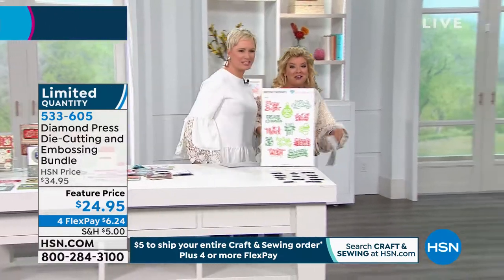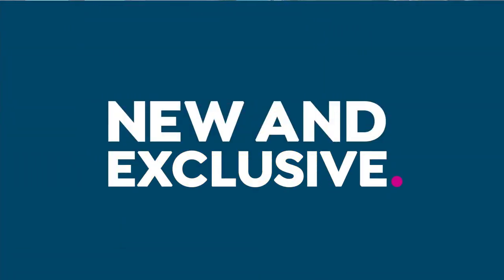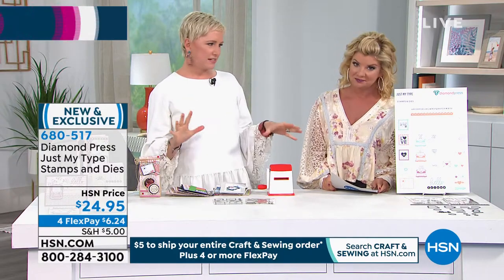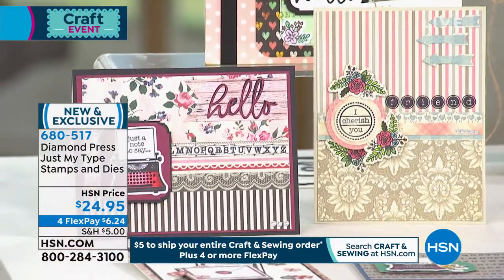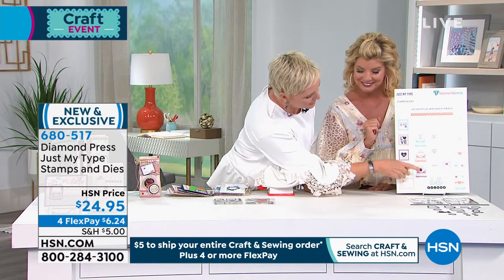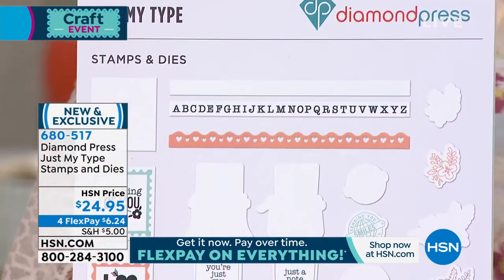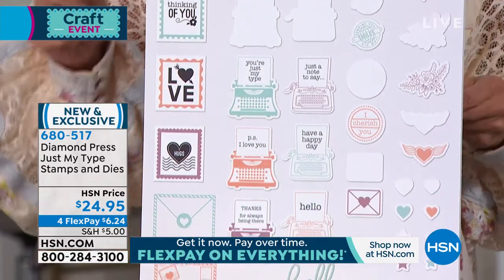We are going to continue on. Coming up — another absolute gem when it comes to amazing sentiments. I love holiday stuff, but I also want things I can use year-round. This to me is every holiday, every thought you want to give people — it's called Just My Type. You're getting two different types of typewriters with the space where the paper is and little stamps so you can say 'just a note to say, have a happy day, hello.' You're also getting florals, hearts, and stars. In addition to all the dies, you're getting two sheets of stamps that by themselves would be $15 to $20 each.